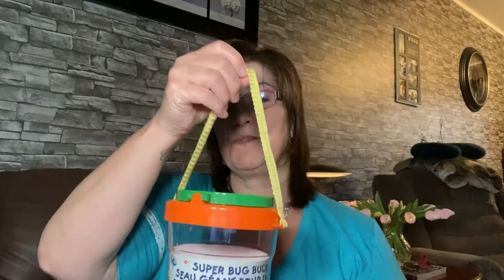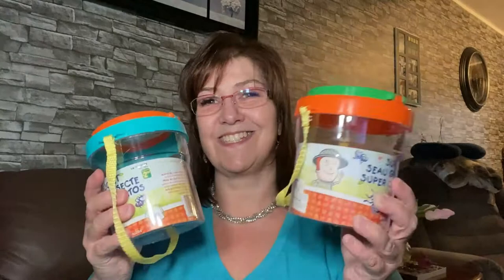I picked these up for my boys, Lincoln and Phoenix — they're older so this is perfect for them. It's the super bug bucket with jumbo magnifiers, so they can collect little bugs and stuff and then let them go — catch and release. Their mother has taught them that way. I got a little orange one with a green lid and a blue one with an orange lid. They open at the top to put their little bugs in. River is just too little for that just yet.